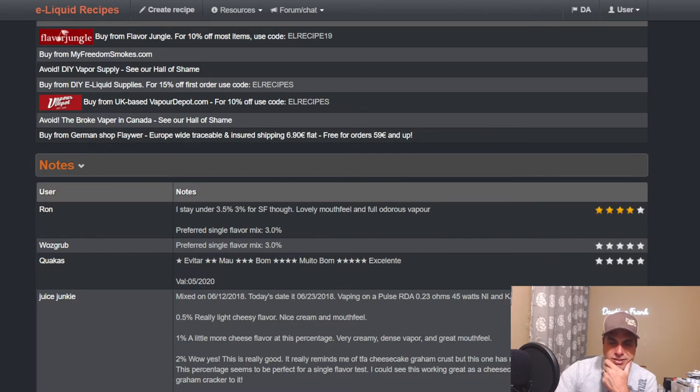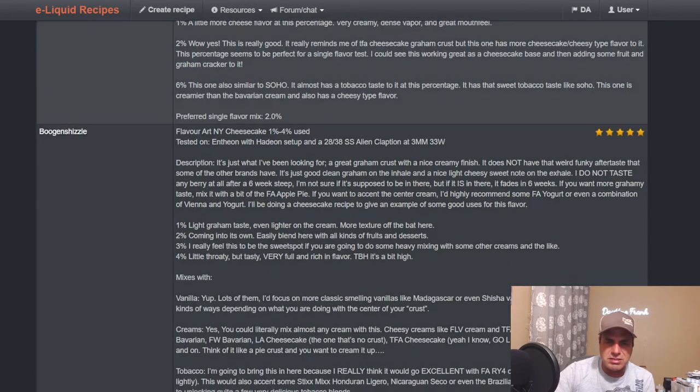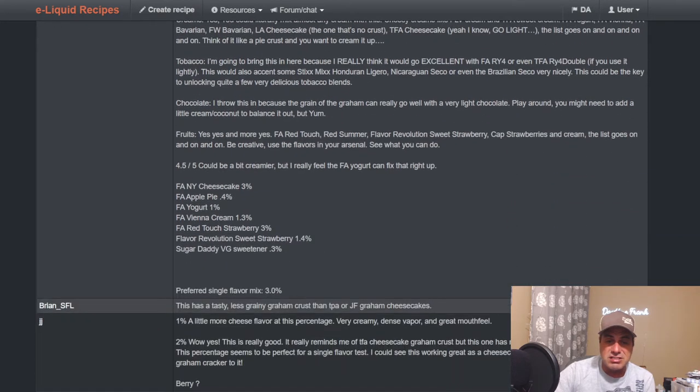Light cheesy flavor, creamy mouthfeel. I get a lot of strawberry from it. A couple of mixers here don't seem to get a lot of strawberry. Juice Junkie even says similar to Soho maybe at six percent. Boogin Shizzle — if anybody knows FA, he's one that knows it. He says great graham crust with nice cream finish, hasn't tasted any berry at all after a six-week steep. Maybe I never let it steep six weeks — it's not one I reach for.